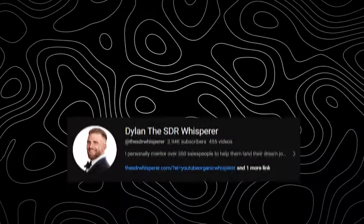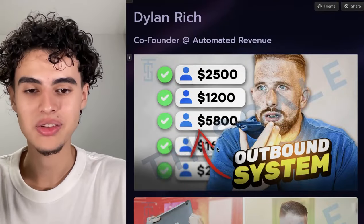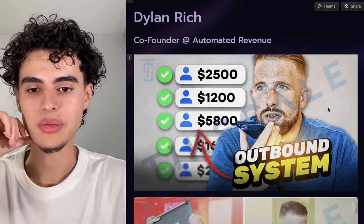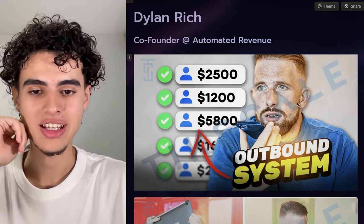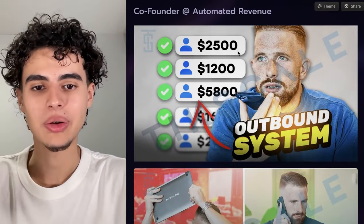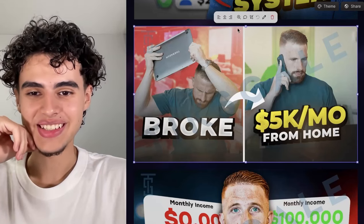Here with 'Doing Rich' we're using that same concept of four words or less in the thumbnails and also high quality pictures of the client. We use numbers to show our outbound system is generating thousands of dollars a day. He's also on the phone so you can clearly see he's making an outbound dial, so everything clicked together.